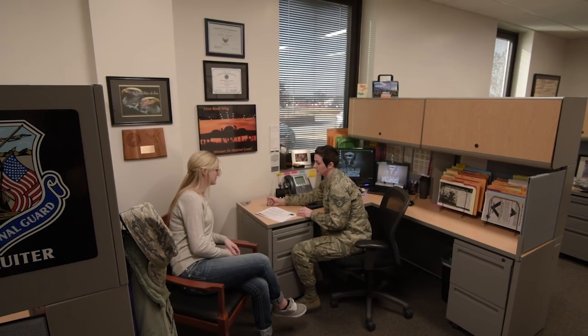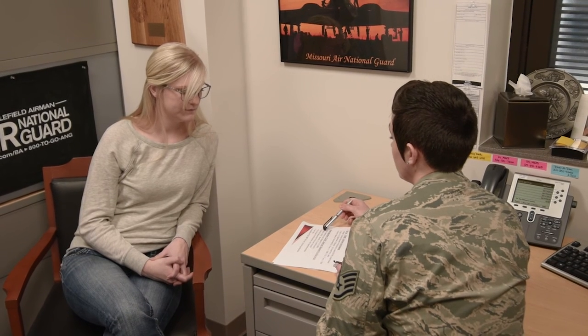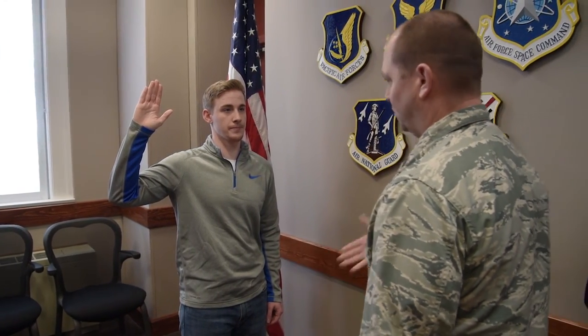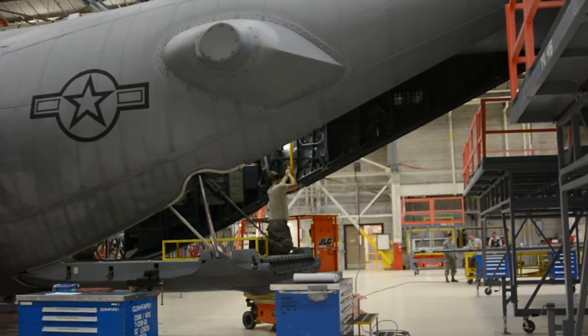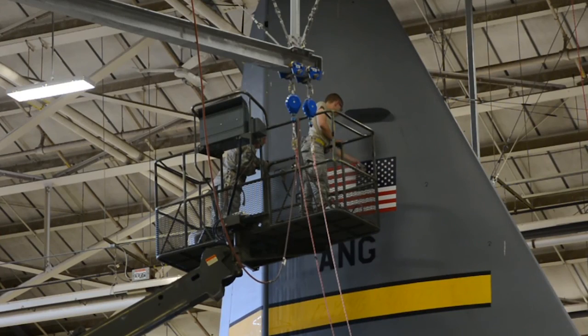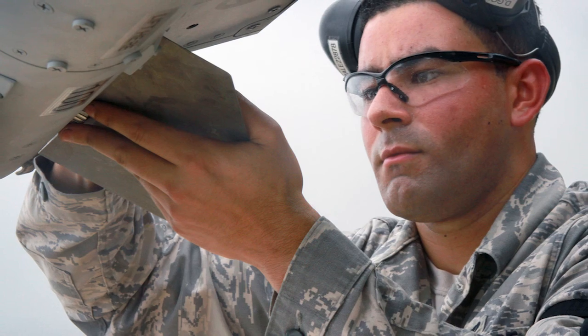Once you're done at MEPS, you'll come back and sit down with a recruiter to go over the jobs that are vacant and what you qualify for. You'll select the job you'd like and then enlist at your specific wing, where you'll be assigned an AFSC, or Air Force Specialty Code. You don't necessarily have to find a job that aligns with what you do on the civilian side — a lot of times people want to come in on a drill weekend and do something completely different.